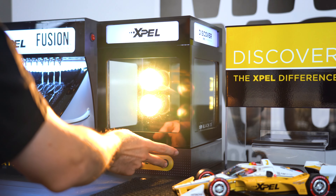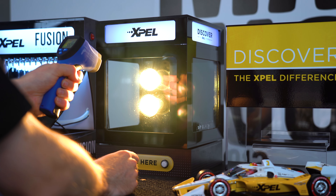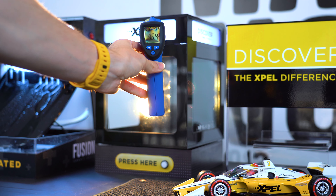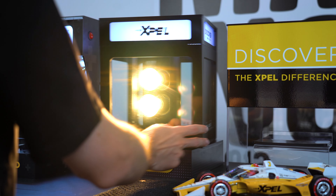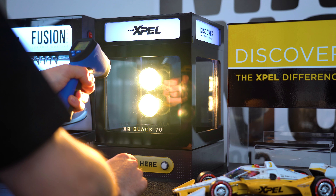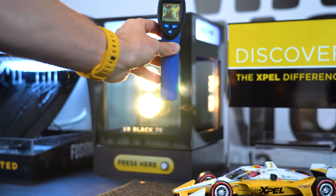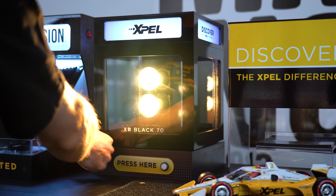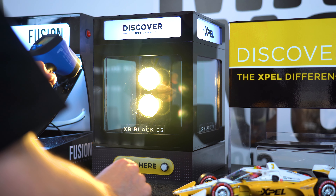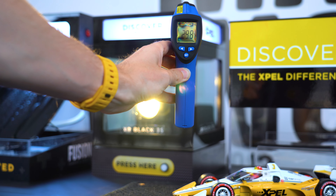If we turn the heat lamps on and use this surface thermometer to measure the temperature of the surface of the glass, we can see that straight away after being turned on, the temperature of the glass is 96.4 degrees Celsius. If we then move it to a panel of glass that has the EXPEL XR Series ceramic tinting on it and measure the temperature again, we can see that the 70% shade tint film measures at 46.1 degrees Celsius, and if we move it to the even darker 35% tint shade, the surface measures at only 29.8 degrees Celsius.